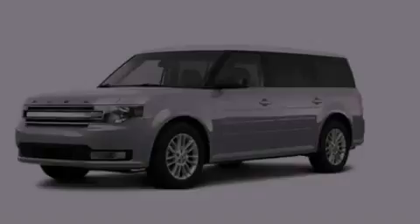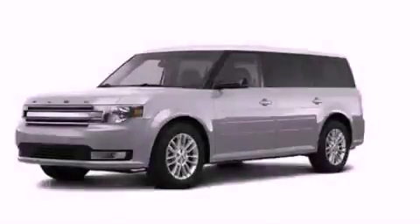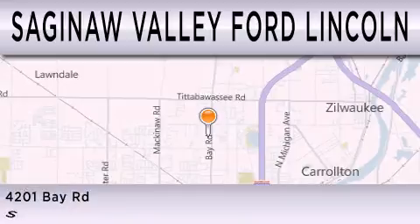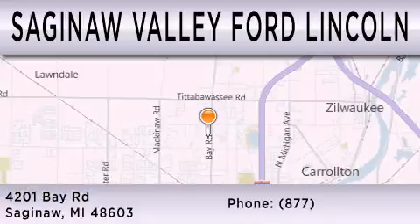This vehicle won't last long at this price. Call and arrange a test drive now. Saginaw Valley Ford Lincoln is dedicated to doing everything possible to ensure that the experience you have selecting your next vehicle is as pleasant as possible. We're located at 4201 Bay Road in Saginaw.